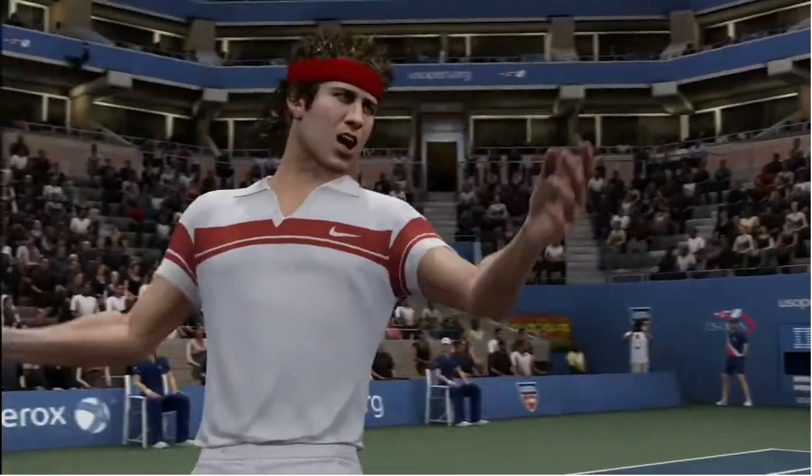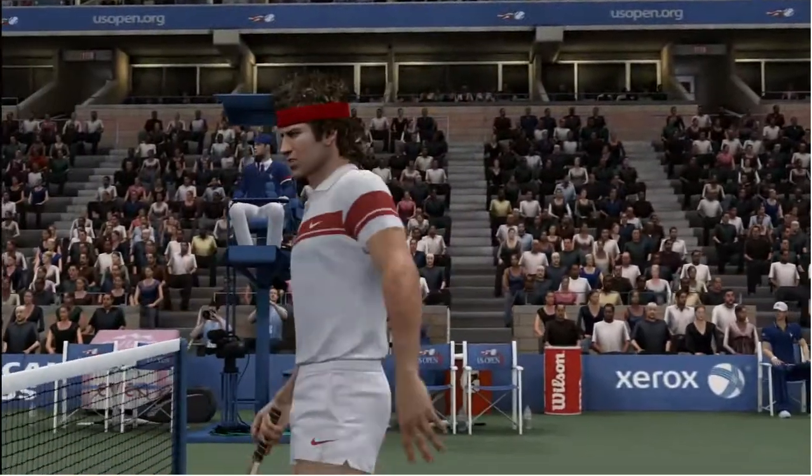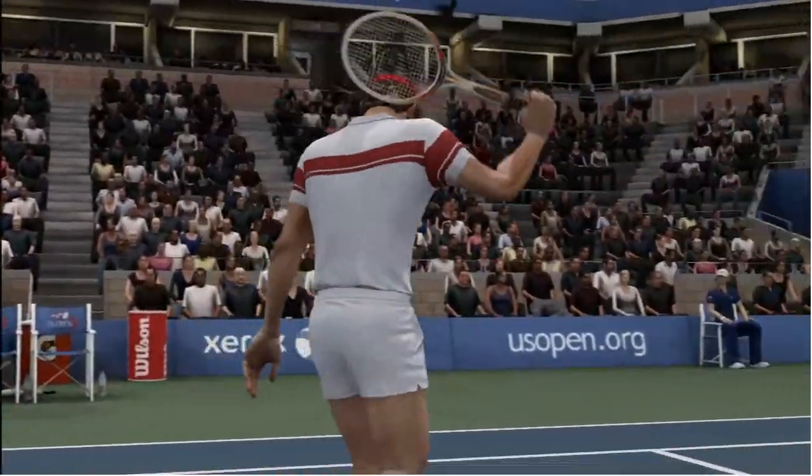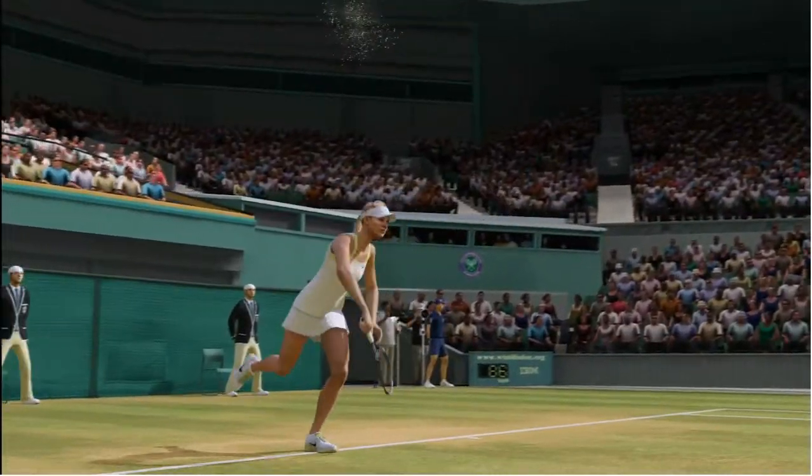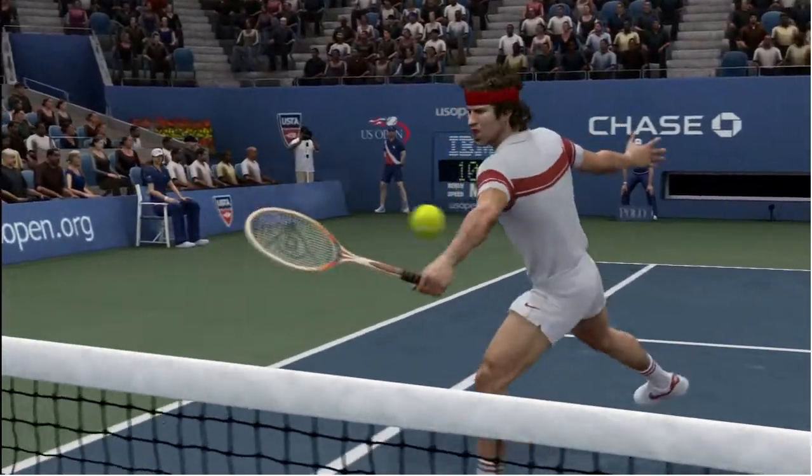We've also got all the behavior and emotional tendencies that make each player unique, like John McEnroe's emotional outbursts on the court. You will see each player come to life. Not only do they look and sound like themselves, they play just like their real-life counterparts.